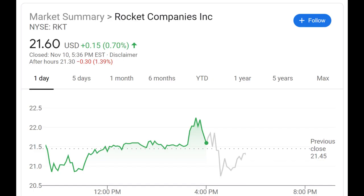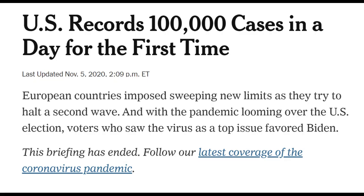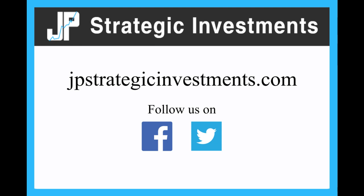Overall, we think these are pretty strong earnings. The stock is down about 1.4% after hours, so it'll be interesting to see what happens tomorrow. Depending on what happens, we might actually add to our position. We think Rocket could have an opportunity in the coming months if we do get added lockdowns, given their superior online platform allowing them to continue doing business while other mortgage servicers might have to cut back. We hope you found our analysis helpful — please consider liking and subscribing, and have a great day.